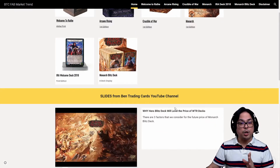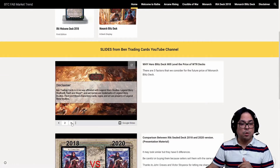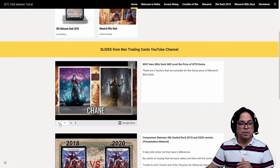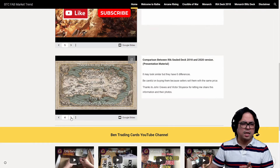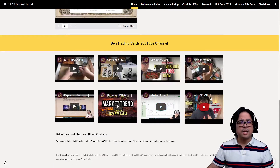But for those who are new here, I also have slides that I used for my videos in my channel. You can see here — these are all the slides you can go through. You can click on it and find out. And also, you can go to the comparison between IRA 2018 and 2020. You can check this out, you can print it. There's a timeline there. And then, Ben Trading Cards YouTube channel — this is all my channel, my videos.